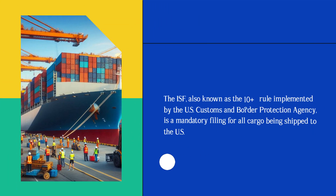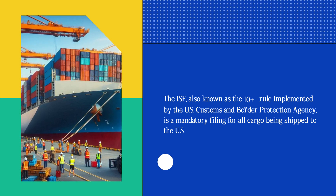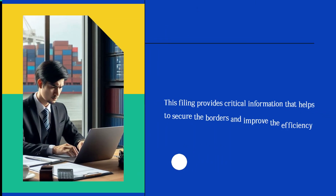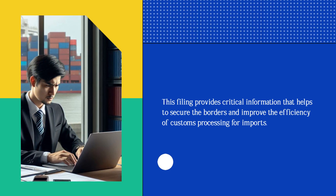The ISF, also known as the 10 plus 2 rule implemented by the U.S. Customs and Border Protection Agency, is a mandatory filing for all cargo being shipped to the U.S. This filing provides critical information that helps to secure the borders and improve the efficiency of customs processing for imports.